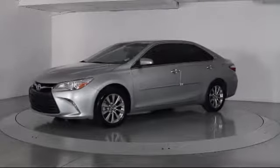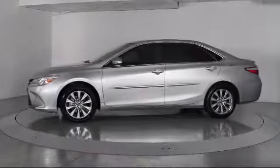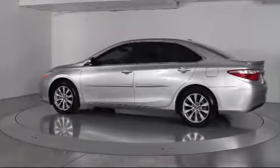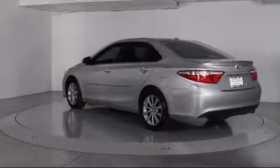steering wheel controls, heated front seats, air conditioning, traction control, power windows, CD player, side airbags,